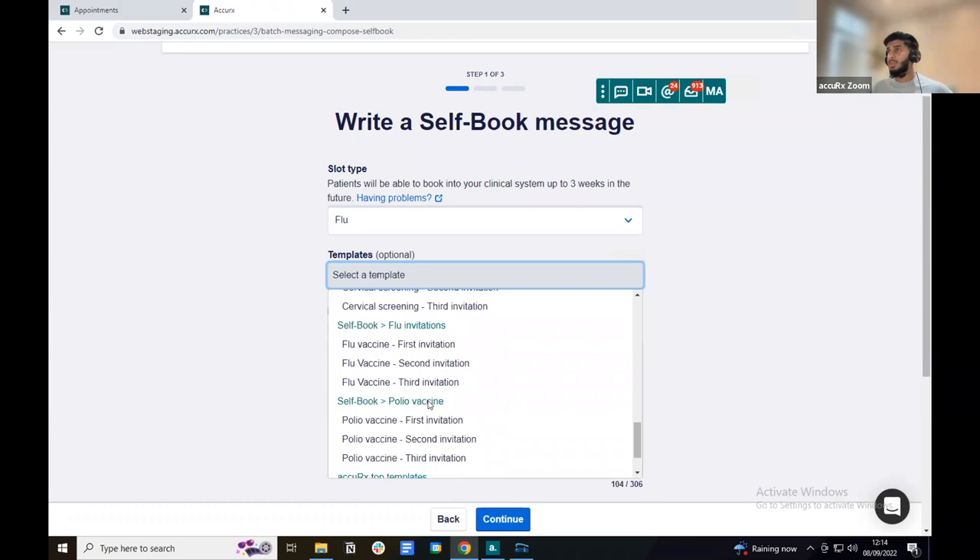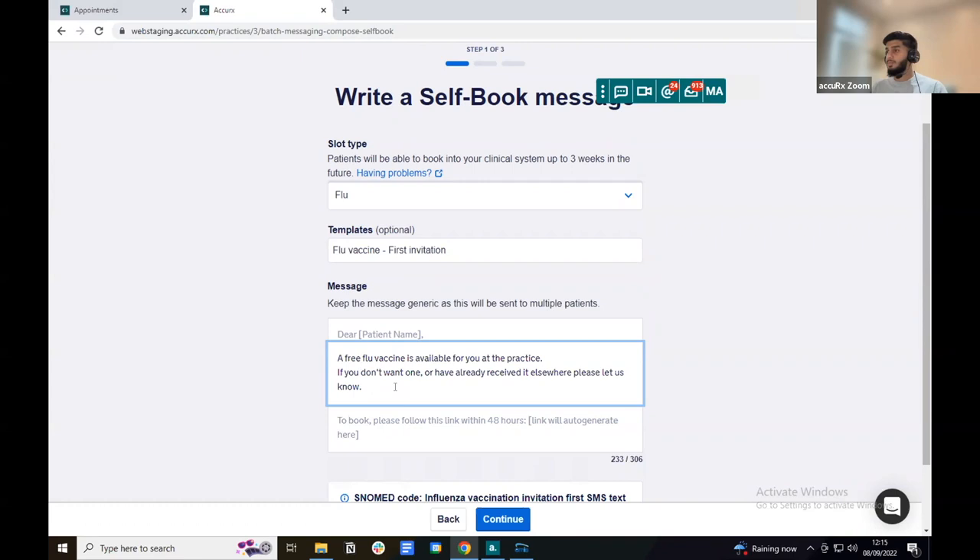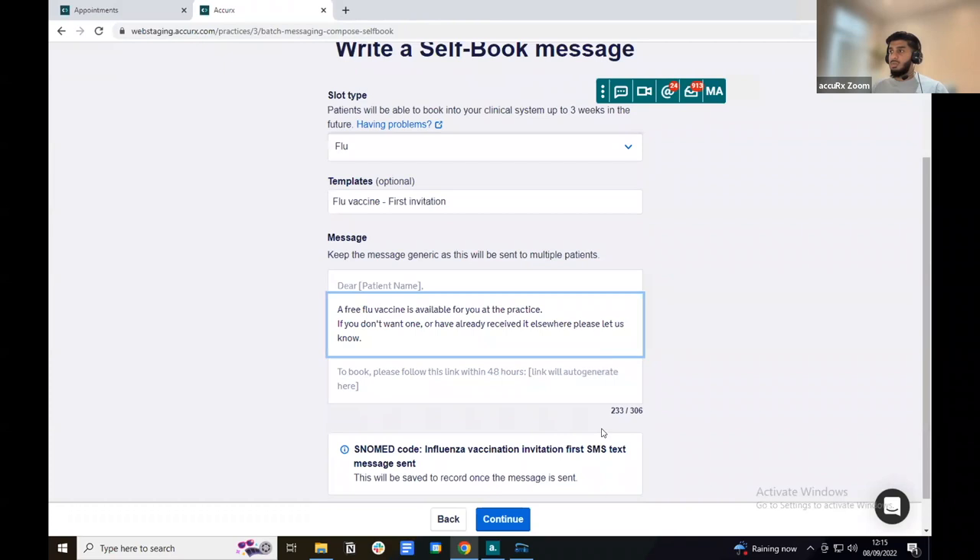I'll select the flu first invitation template, which auto-populates in the text message field. You can add or remove information, but keep it concise to manage fragment costs. Each template has an associated SNOMED code — in this case, 'influenza vaccination invitation first SMS text message sent.' If using free text, you can select a SNOMED code from our library.